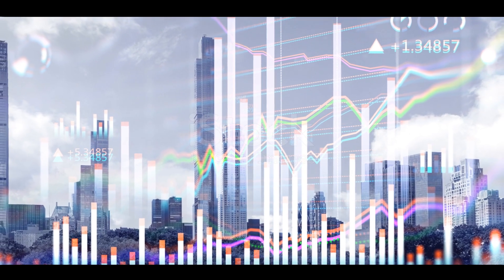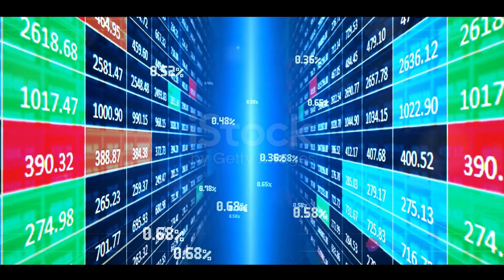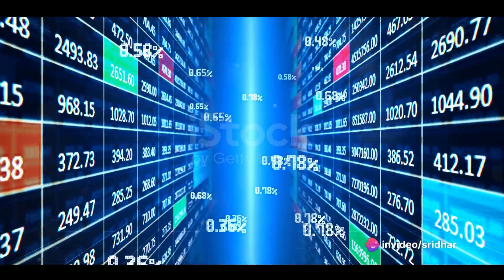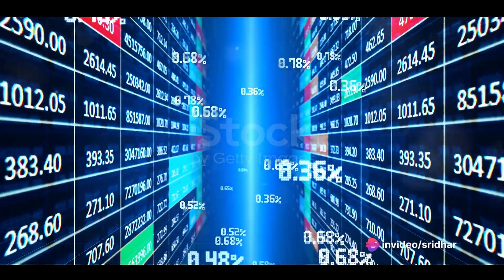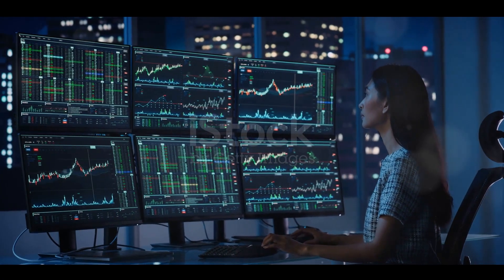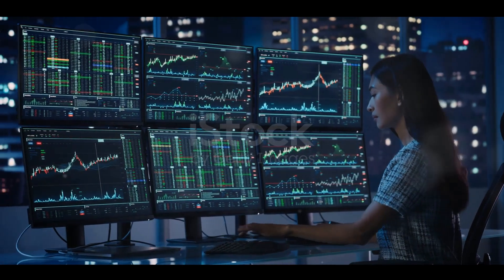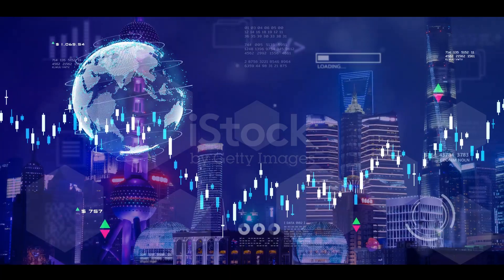The forex market, in particular, has seen a significant rise in the use of algorithmic trading. Given the market's sheer size, with an estimated daily trading volume of $5 trillion, it's no wonder traders are seeking more efficient ways to operate. Algorithmic trading offers just that — a way to streamline operations and maximize profits.